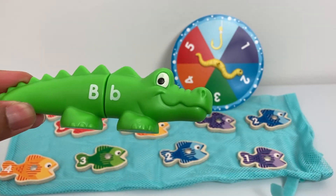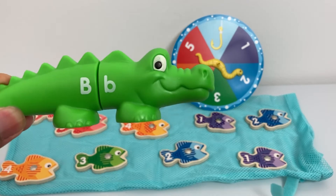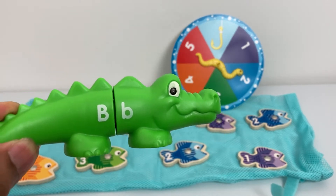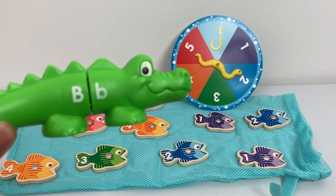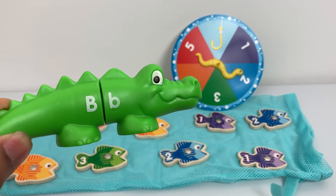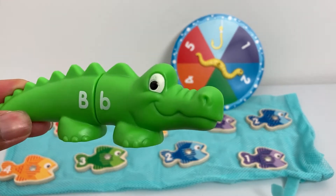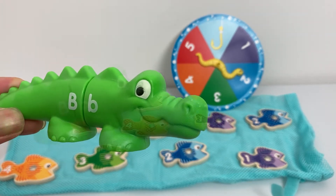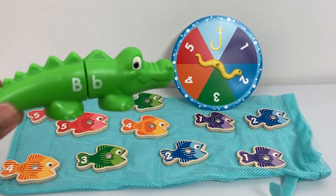Meet Billy Crocodile. Hello! Billy has a very tough task ahead of him today. Billy has to learn math. Oh, I love math! I love counting. Okay, Billy, let's get counting.